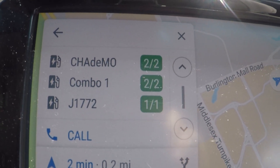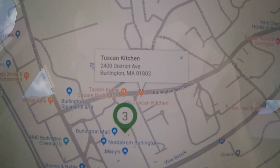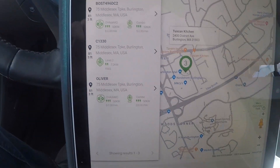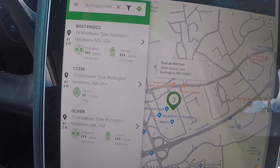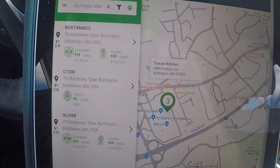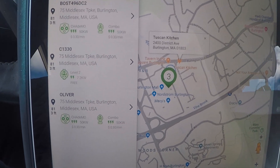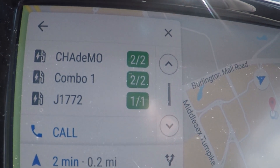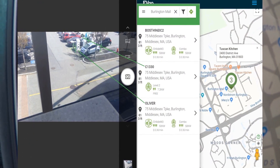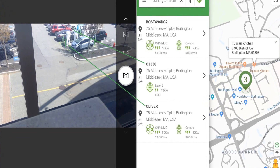It looks like we'll have to give Google a break here because that is just listing what EVgo thinks is happening as well. So this is a data match — three units and five plugs: two CHAdeMO, two CCS combos, and one J1772 Level 2 plug. They're all available according to the EVgo app. It's all real-time, but we just drove past and the footage showed there's a Bolt plugged into the CCS side.